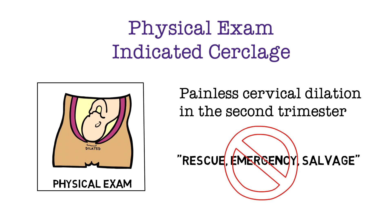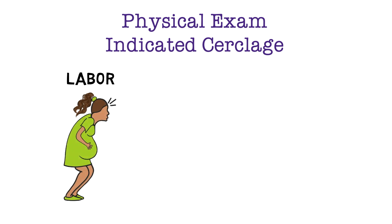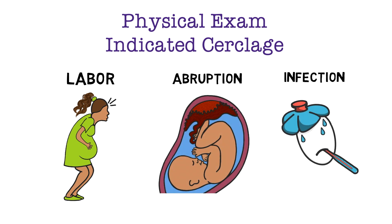Additionally, patients can associate certain connotations with these terms, so it's best to avoid using them. Prior to offering and placing a physical exam indicated circlage, it's important to rule out labor, abruption, and infection. Sometimes an amniocentesis is needed to evaluate for subclinical signs of infection.